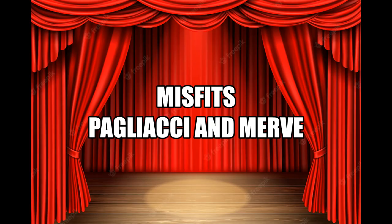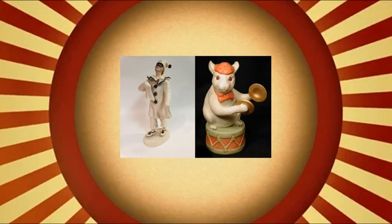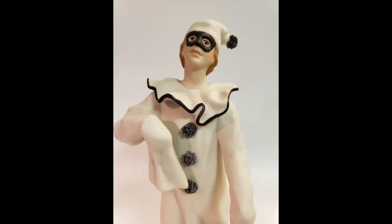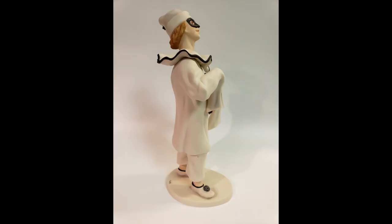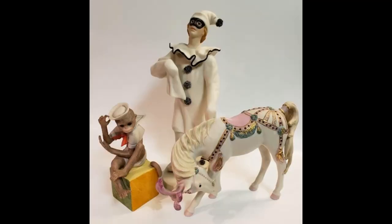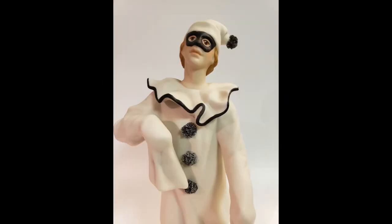Next we'll consider a couple of non-circus misfits. These two performers look like they could easily be part of any circus, but don't let their skillful acts confuse you. The first sculpture is often mistaken as a circus piece because he's wearing a clown's costume. Inspired by the Italian opera Pagliacci written in 1892, this sculpture depicts a stage actor whose jealousy drove him to tragedy during a live performance. It is perhaps best that Pagliacci was assigned to the Portraits in Porcelain collection when introduced in 1985. Issued as an open edition and closed in 1986, he measures 10 and a quarter inches tall with a retail price of $325.